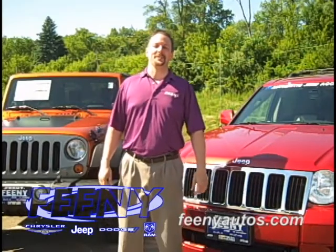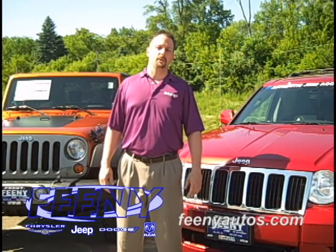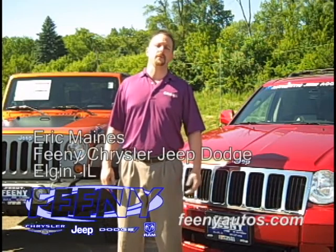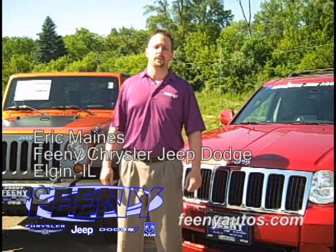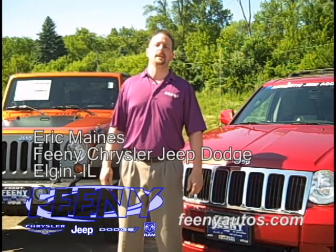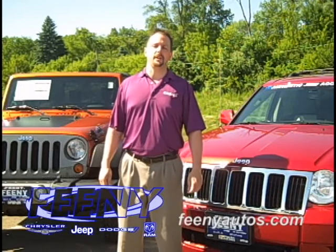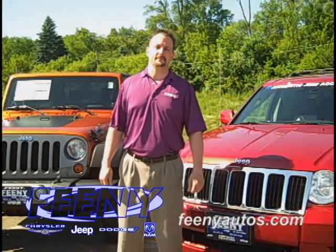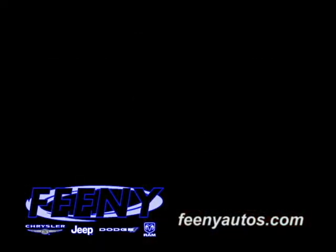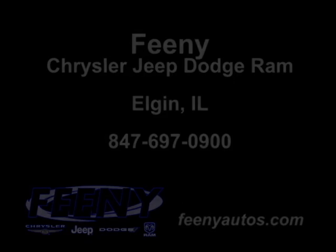I've gone over just a few of the highlights on the new Jeep Grand Cherokee for 2011. There's a lot more information that I can share with you. You can contact me here at the dealership, by phone or email, or you can just stop by. For 2011, the Grand Cherokees are going to be in early this year — we should start seeing them at the end of June and the beginning of July. Thanks again. This is Eric Maynes with BD Chrysler Jeep Dodge. We'll see you next time.